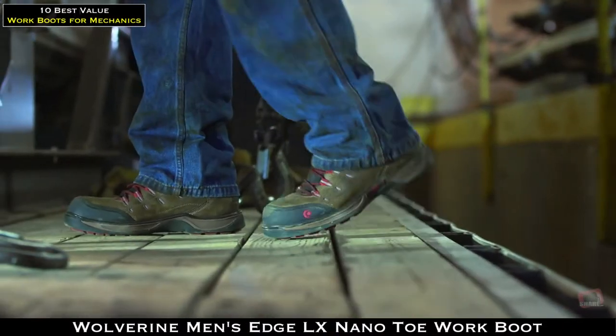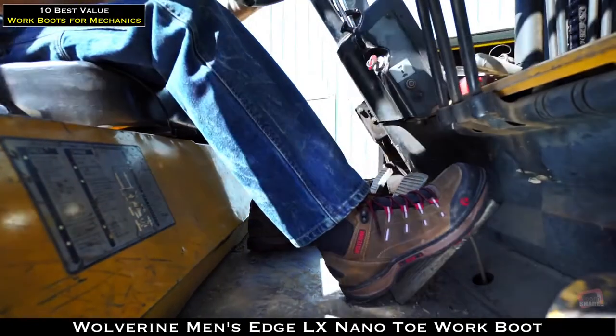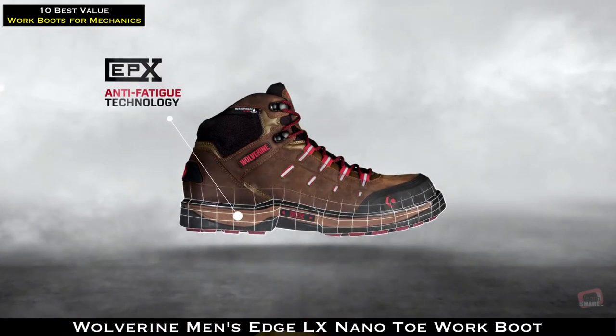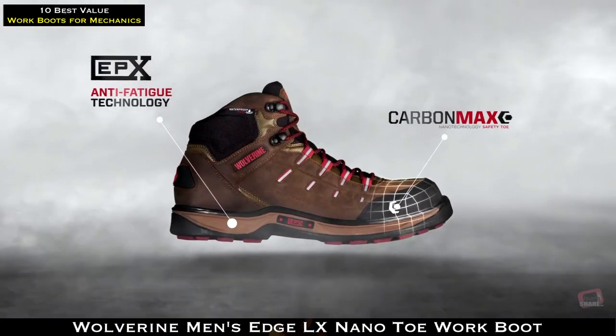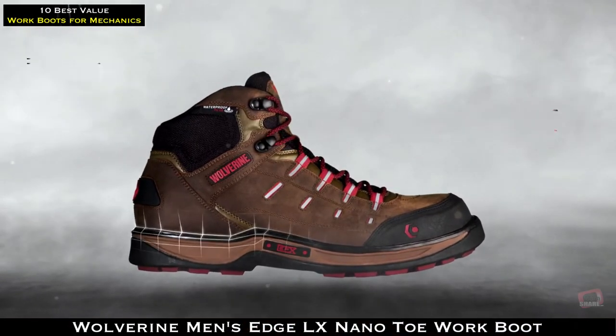Introducing the all-new Wolverine EPX, the next-generation work boot for guys who never punch out. Built around our EPX anti-fatigue technology and the lightweight comfort of our Carbon Max safety toe, this boot fuses the most advanced components to keep you going strong.